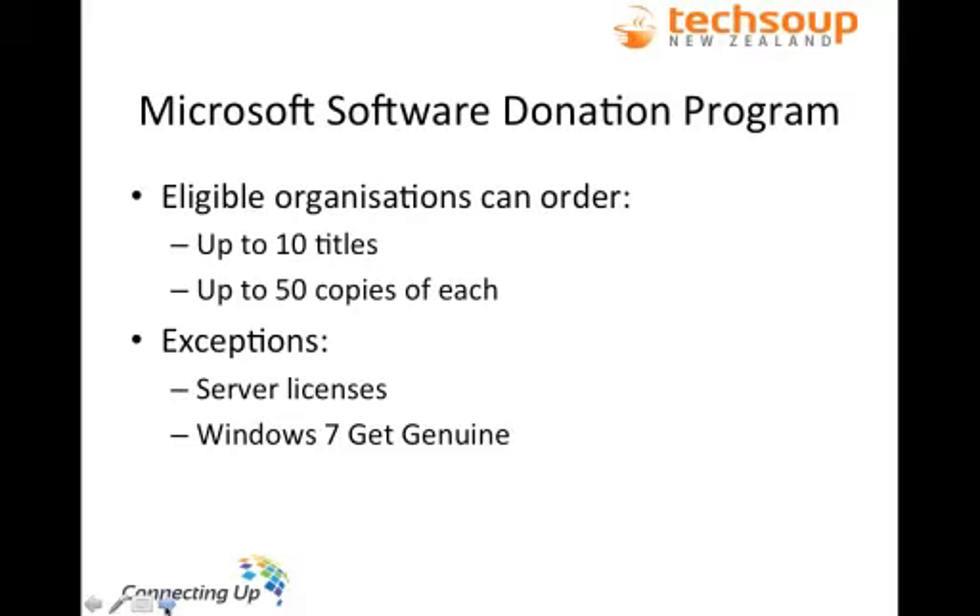Moving on to the Microsoft software donation program — one of the most common questions is: what can I actually order? Well, through the donations program, eligible organisations can order up to 10 titles and up to 50 copies of each title. For example, Microsoft Office is considered a title, so you can order up to 50 copies of Microsoft Office for your organisation. The exceptions are server licences — you can order up to 5 server licences — and Windows 7 Get Genuine, which is a once-off order.